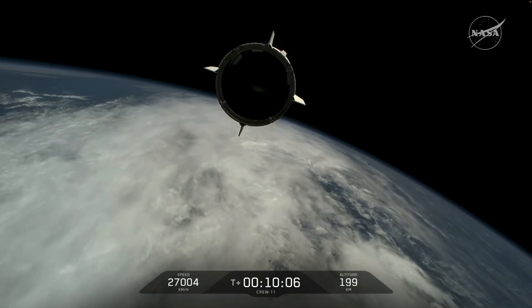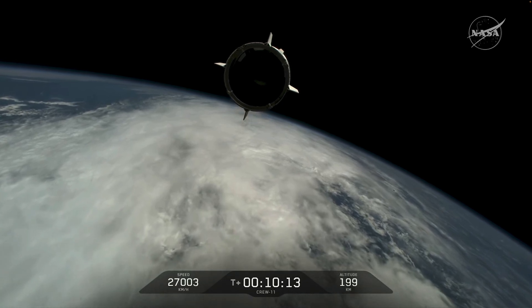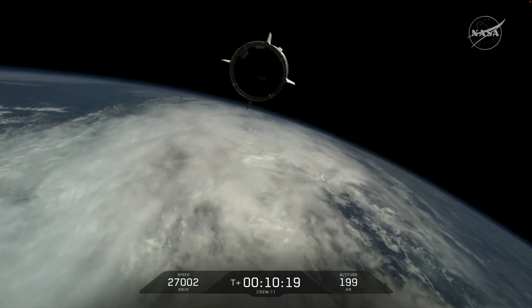Dragon, Chief Engineer on Dragon to Ground. Zina, Mike, Kimya, Oleg — welcome to orbit. On behalf of the entire Falcon team, we thank you for flying with Falcon today and wish you a great mission. Dragon will take you from here.